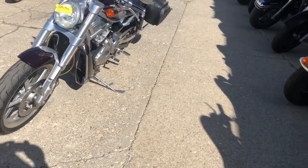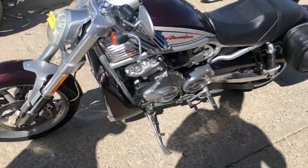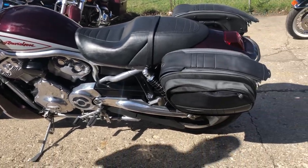Got the Harley soft saddlebags on it. Nice clean bike, ready to go. All the fluids have been changed, it's been inspected. Give us a call, we'll get it done — 810-648-9500.